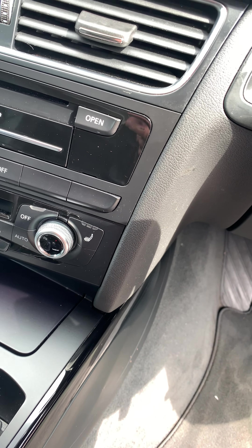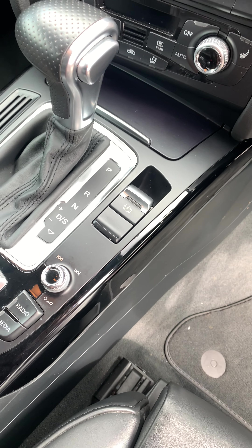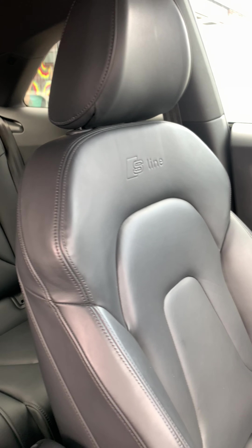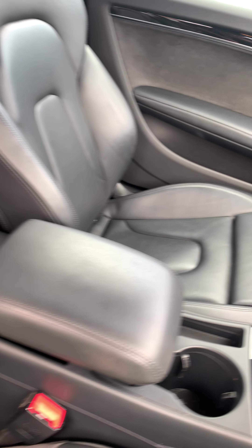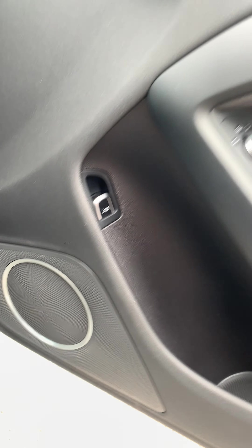Dual climate control with heated seats, comes in automatic, electronic parking brake, and head unit controls. Full S-Line leather seats all in good condition, and the upgraded Bang & Olufsen sound system.